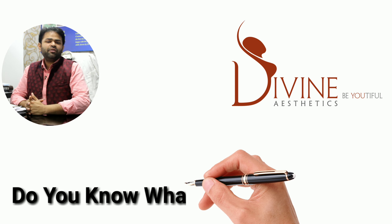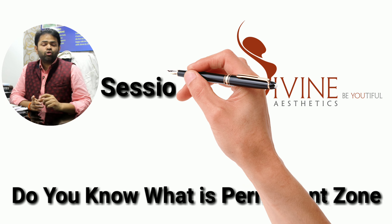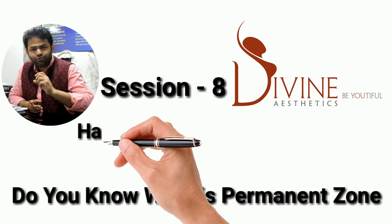Good morning friends. My name is Dr. Amit. I talked about the science of hair transplant and this video is going to talk about the permanent zone for hair transplant.